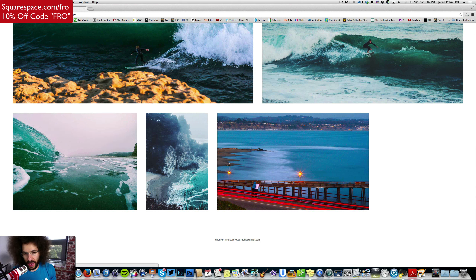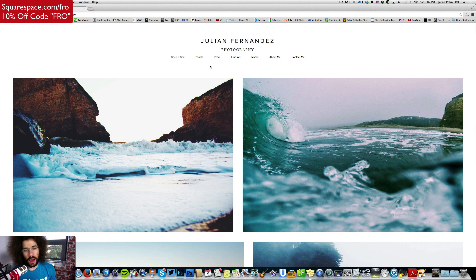This is where you go when you hit Enter. When we type in Julian Fernandez and get to the page, this is the first page. It starts right here on Sand and Sea. You can scroll down and see all the different images, or you can click on one of them and make it larger, and then hit Next. It works — it's plain, it's simple, it's clean.